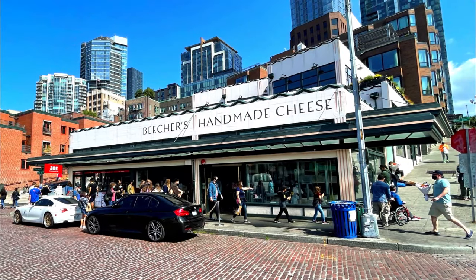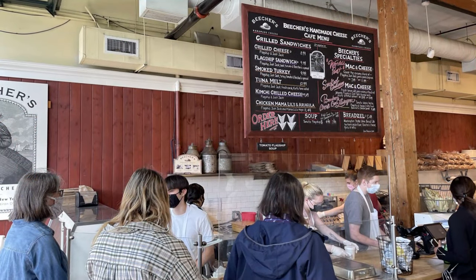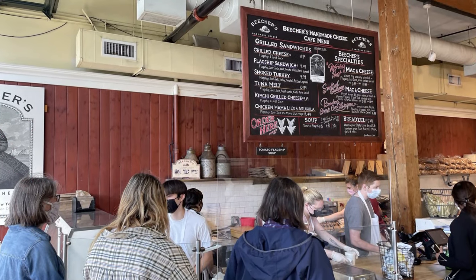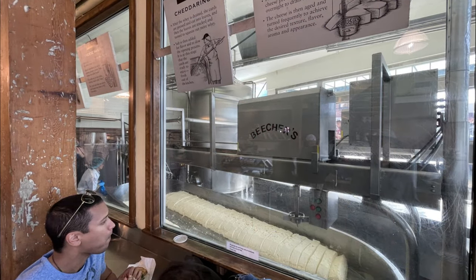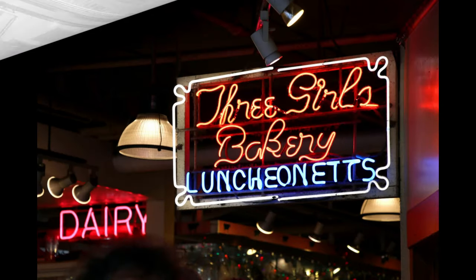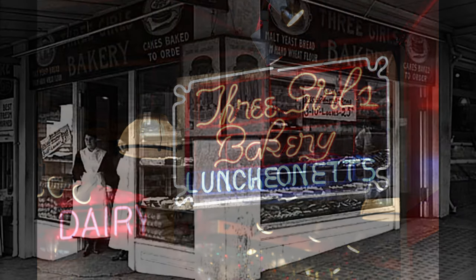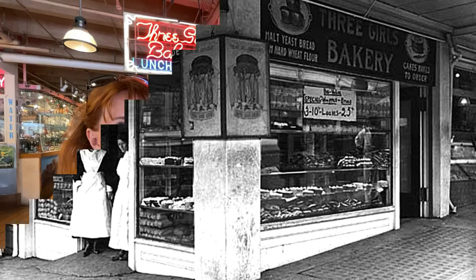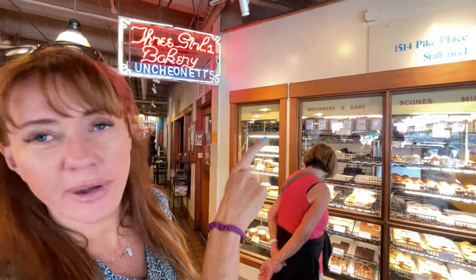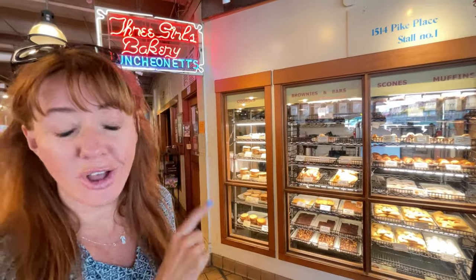Next up is Beecher's Cheese. They're famous for their mac and cheese, but they have a lot of other things on their menu. They're also famous for their mini-sized cheese factory that you can watch from the window. Finally, you'll come to the Three Girls Bakery, which opened in 1912 and was the first business in the city of Seattle to be licensed to a woman — and it's still going strong today.